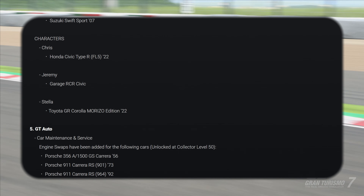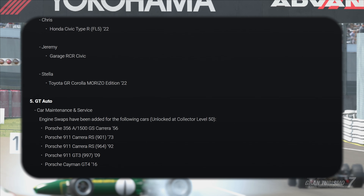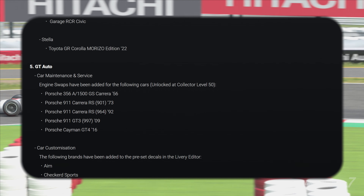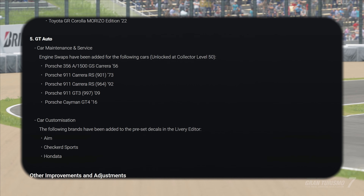GT Auto — we've got some new engine swaps available, which is very cool. We do love the engine swaps, that adds a lot of longevity to the game. And we've got some new brand decals, probably to do with the new Honda racing thing.